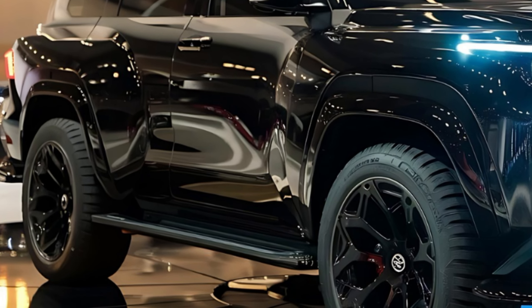Hey everyone, welcome back to the channel. Today we're taking a look at a brand new SUV that's bound to turn heads — the 2025 Toyota Fortuner Sigma 4. This is the latest iteration of Toyota's popular Fortuner line and it promises to be bigger, bolder, and better than ever before.